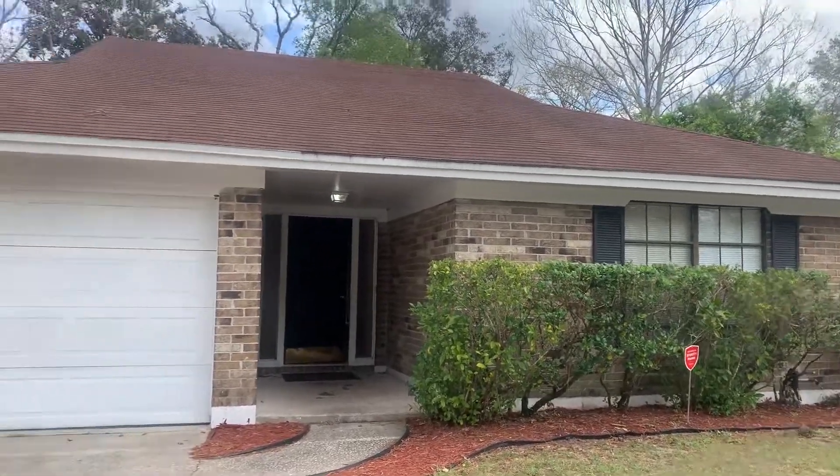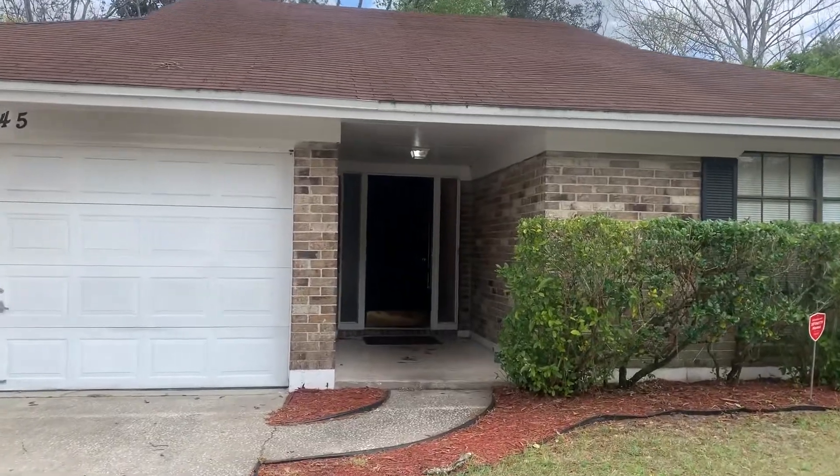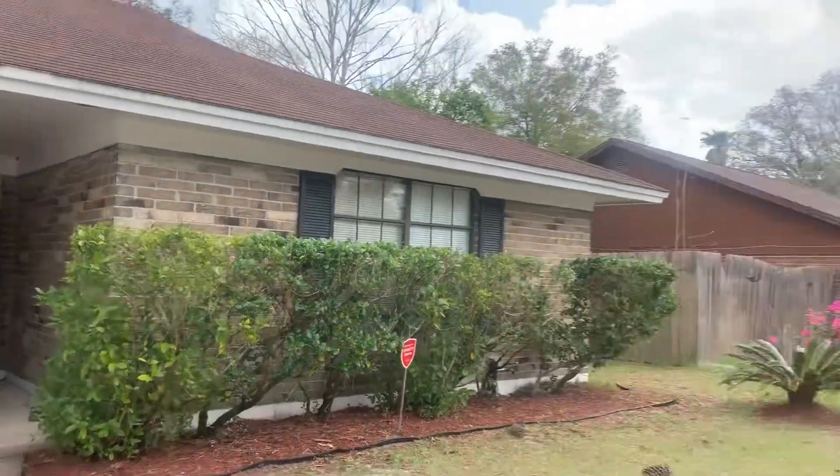Hi, this is Candace with JWB. We're here at 6045 Blank Drive West to do a final walk on a four bedroom, two bathroom property turn here in Jacksonville, Florida.